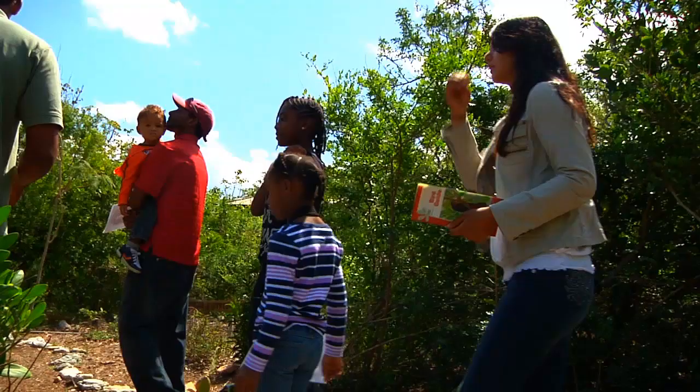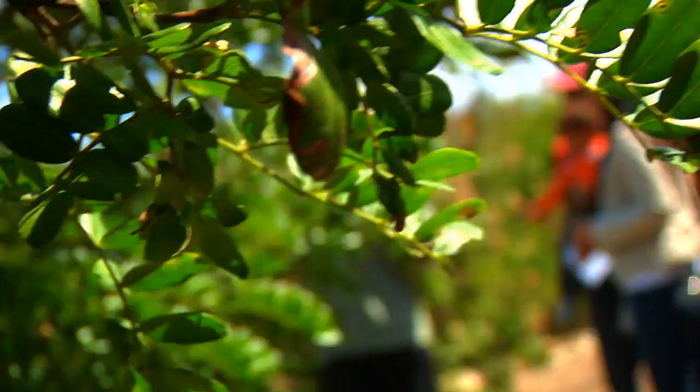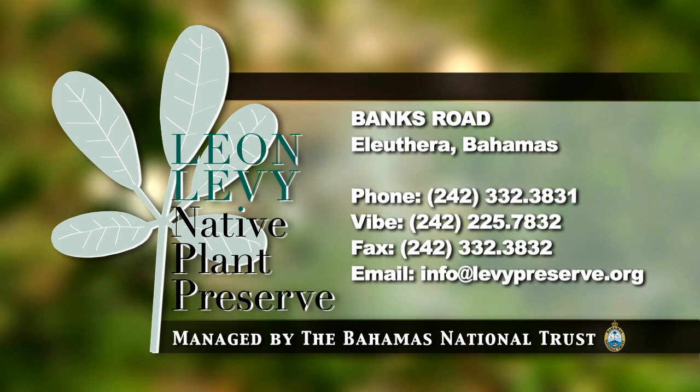If you want to learn more about the rich history and culture of Eleuthera and its wildlife, especially its native plants, come walk our unforgettable trails with us. For more information or to plan a visit, please log on to www.levypreserve.org or call 242-225-7832.